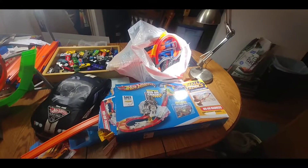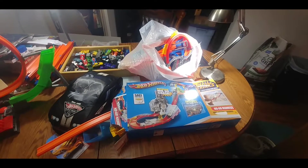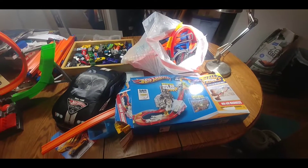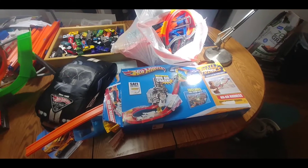Hey guys, Brickman91 here, and I just want to share a quick little haul I got for you guys today. This is a $10 haul that I got. I picked up this stuff today on Craigslist for $10.